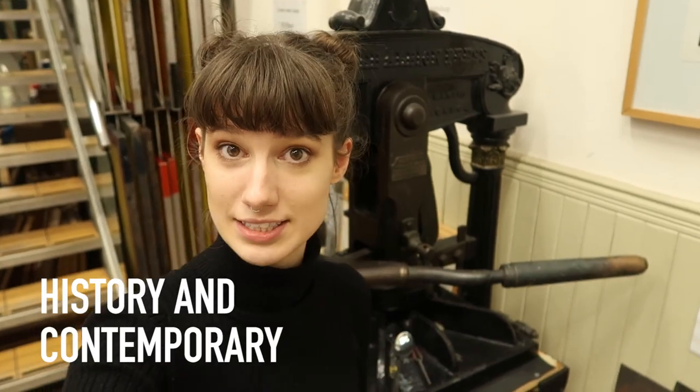Every room at Margaret Street contains a bit of history of this building, like this Albion Press from the 19th century.